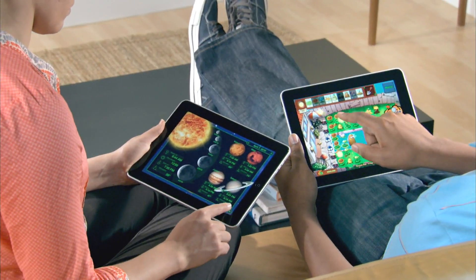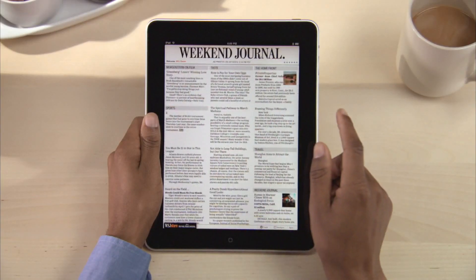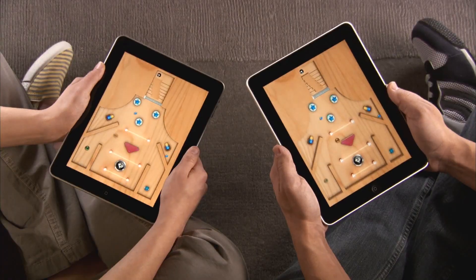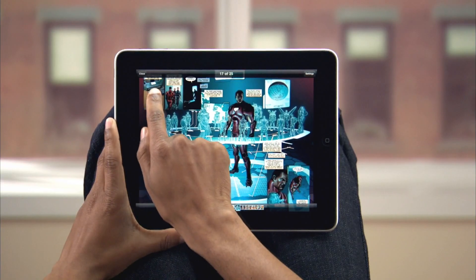The App Store is an amazing place to find and download just about any kind of app for your iPad, with thousands that are made just for iPad and almost 150,000 more for iPhone and iPod Touch that run on iPad as well.